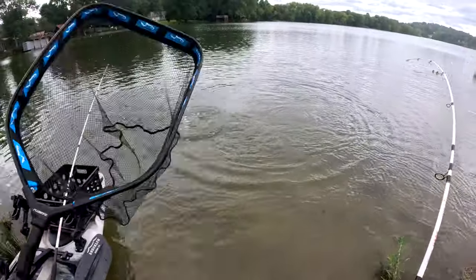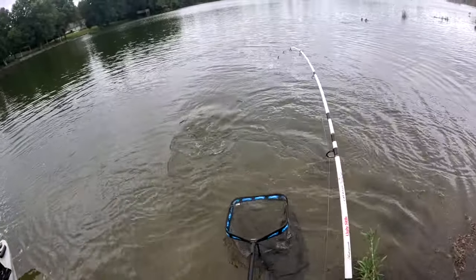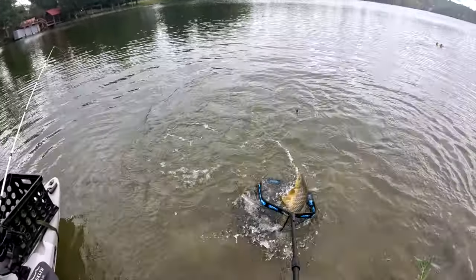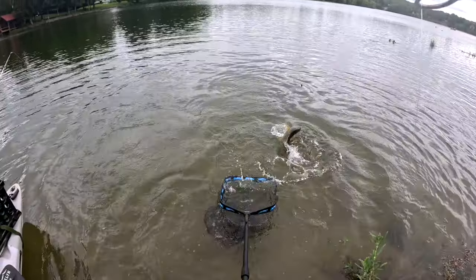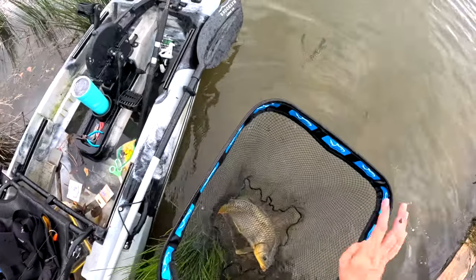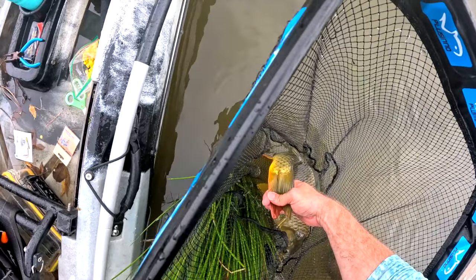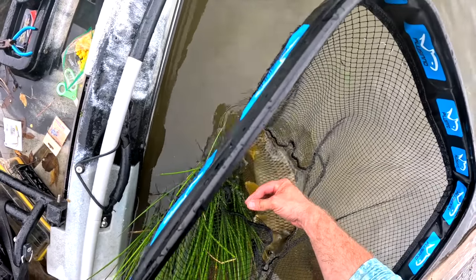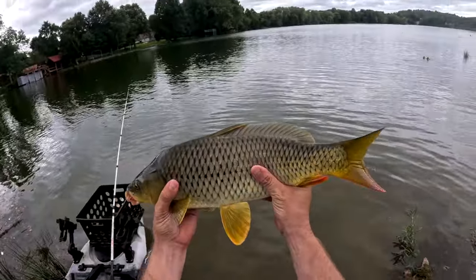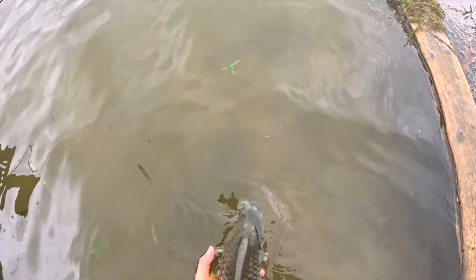Grab the net — oh yeah! This is the hardest part, just landing these guys — they're wily. He just jumped out of the net! Got him, in the net! Look at the red on his bottom fin — that's beautiful, it goes from yellow to red. We're holding him up for the camera. Look at that red on his tail — that is so pretty. These fish are underrated. Let's let him go.